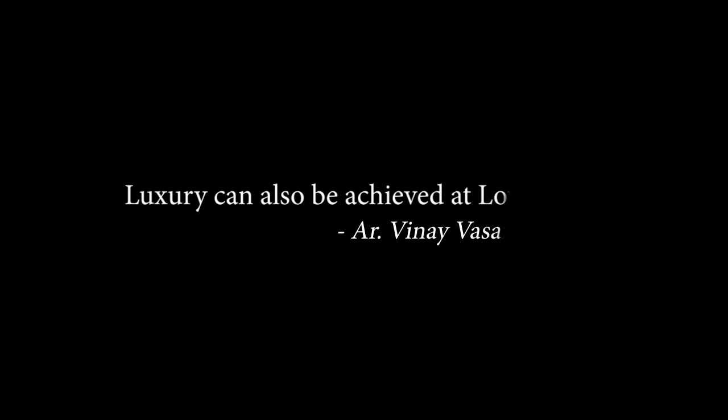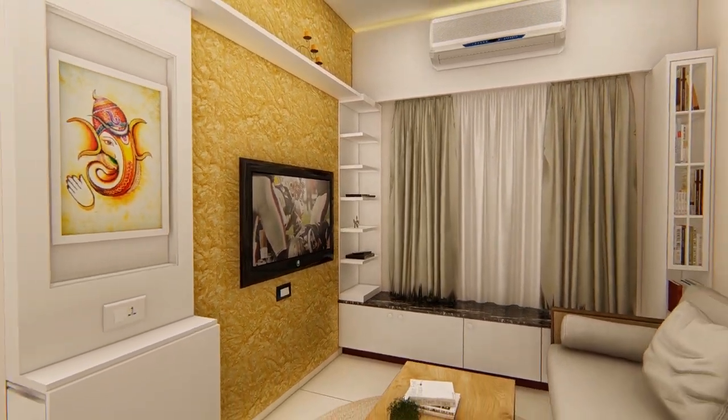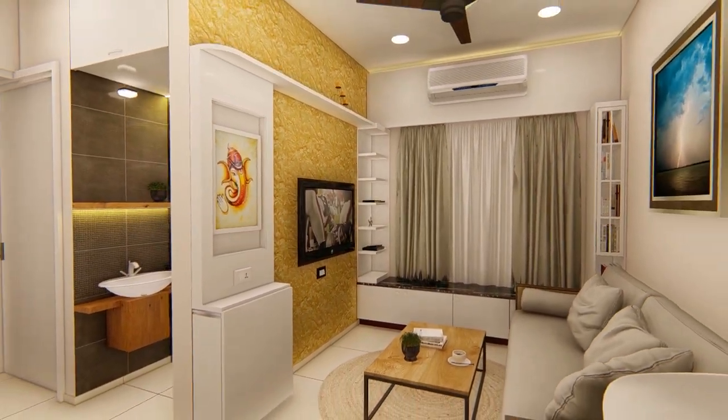Luxury can also be achieved at low budget. This is a 280 square feet one-bedroom flat at Santa Cruz in an SRA building.